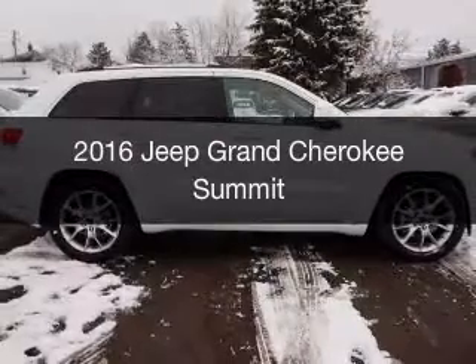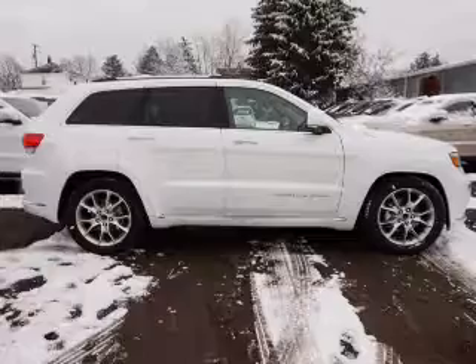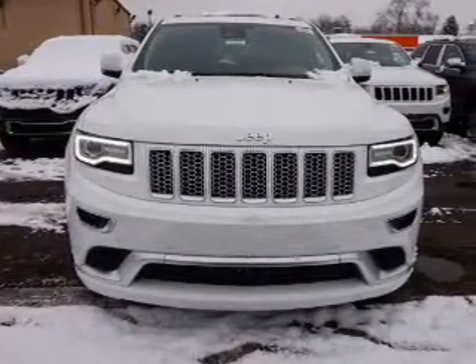This is a new 2016 Jeep Grand Cherokee. It's powered by four-wheel drive, engine, and an automatic transmission.